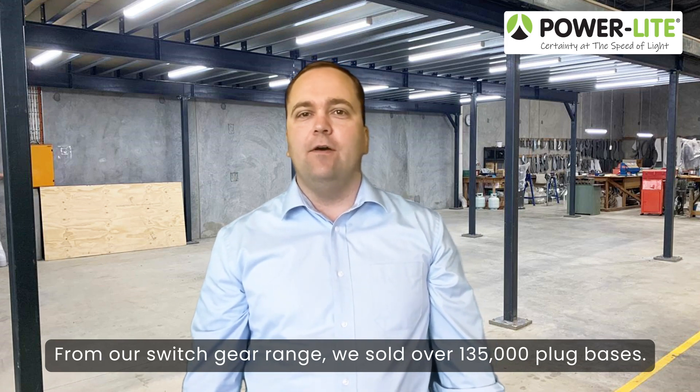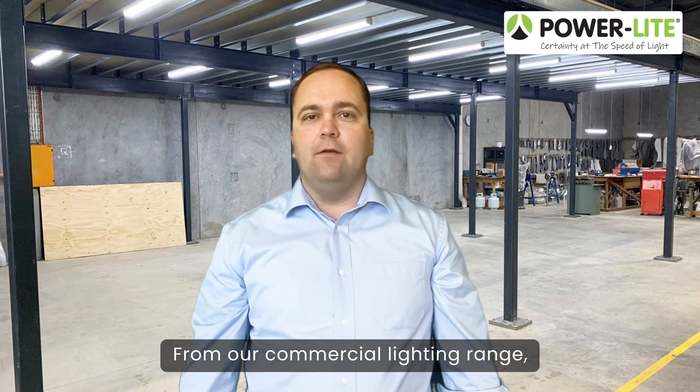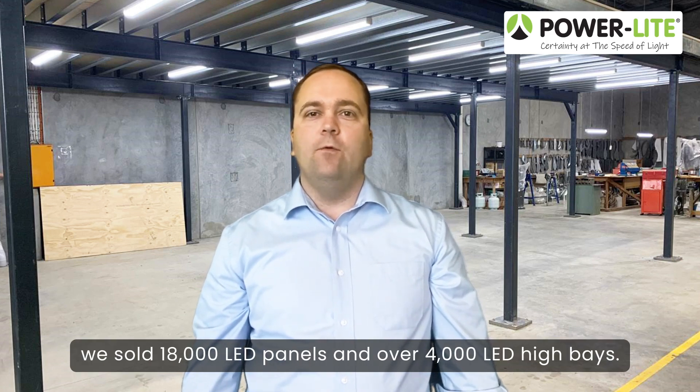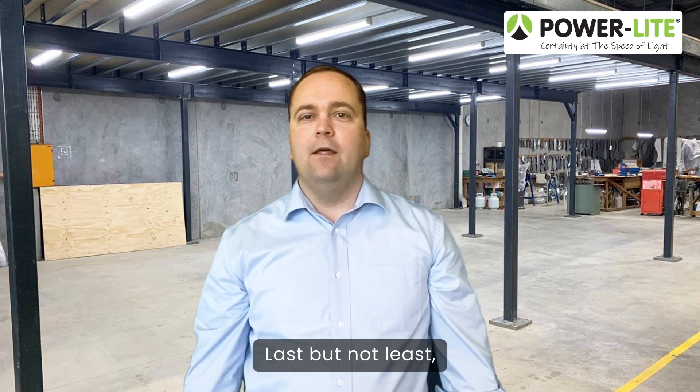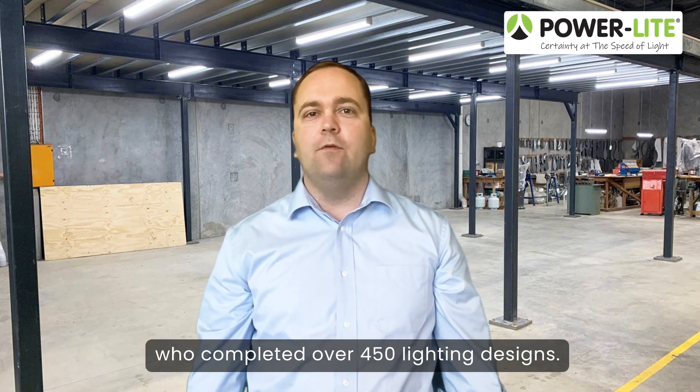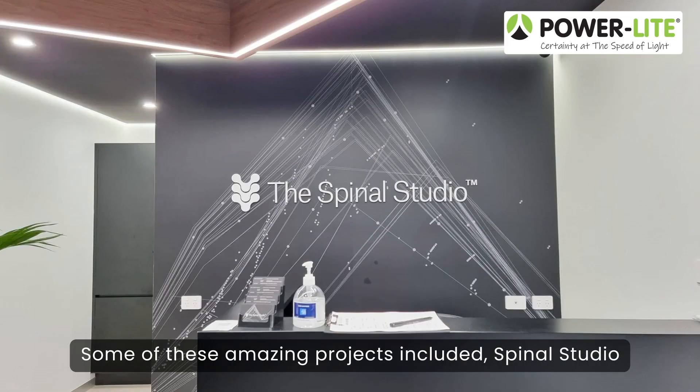From our commercial lighting range we sold 18,000 LED panels and over 4,000 LED high bays. Last but not least, we would like to recognize our design team who completed over 450 lighting designs.